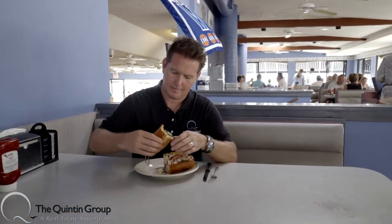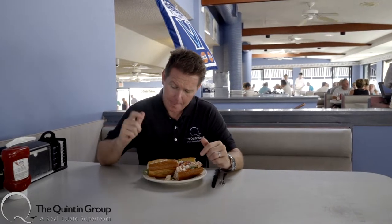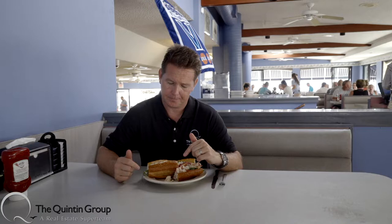All right, let's dig into the lobster roll. Wow, you can taste the toasted butter roll. Lobster's delicious, and even the little hint of chives — this is really good.